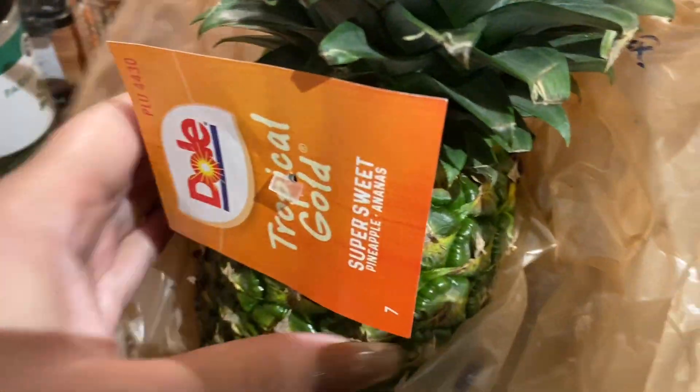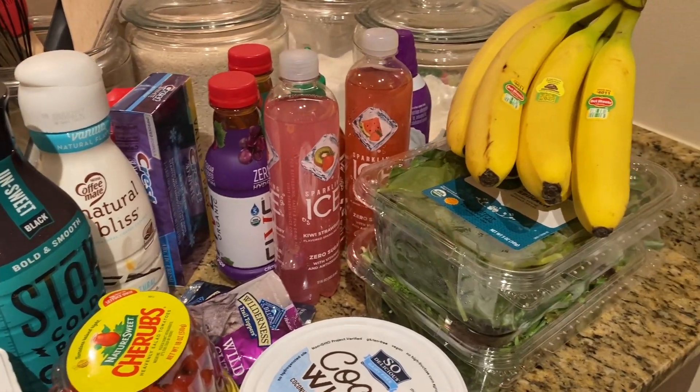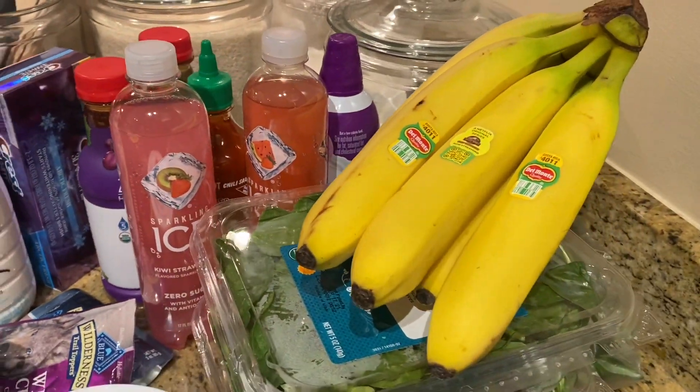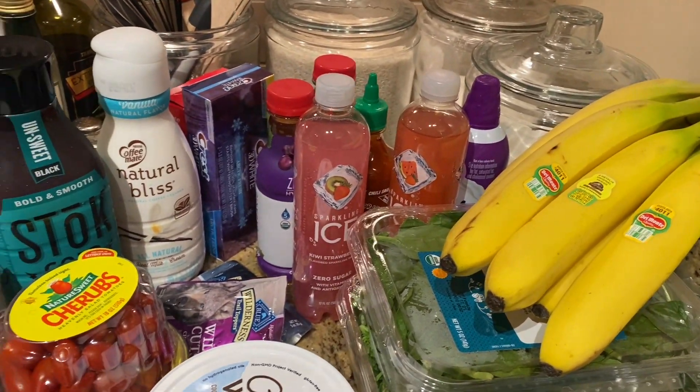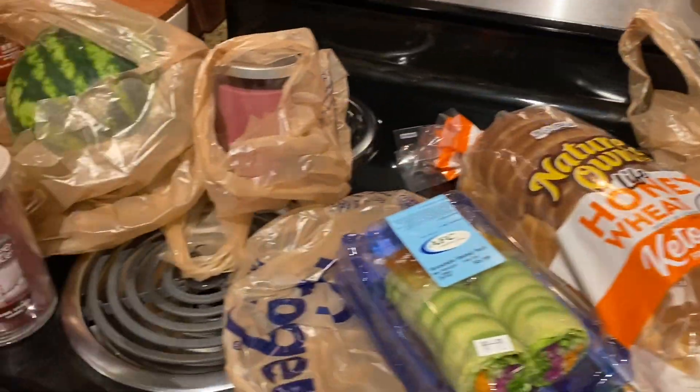But then I got a pineapple — it's the Dole Tropical Gold. Hopefully this is a good one. I love pineapple with breakfast. And then I got a watermelon — I'll probably have that this weekend. So that is all the stuff that I got, y'all. Just wanted to do a quick one because I did show you some of the items already when we were in the store. I hope you guys enjoyed this video. I hope you have a wonderful, wonderful weekend. Love you, and I will see you on my next video. Bye, y'all!